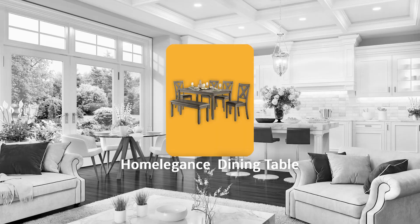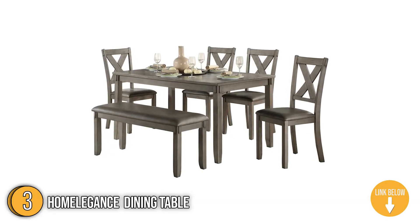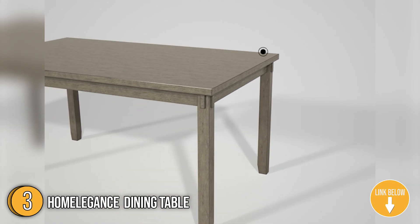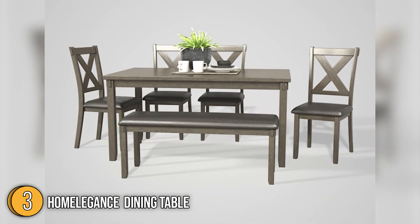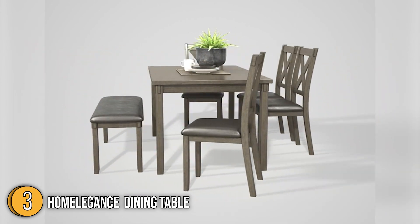The third dining table on our list is the Home Elegance Dining Table. Designed in a transitional style for your casual dining space, this set will be a welcome space for your friends and family to gather during meals and social activities. It is crafted with hardwood and veneer, and the designs are sturdy, charming, and offer an incredible value. The light, neutral tone creates a complementing contrast to the great finish of the collection.